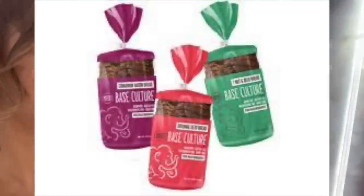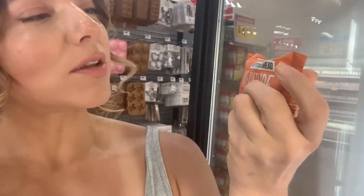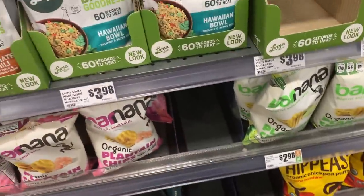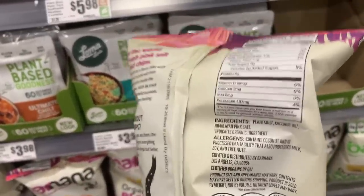Another brand that's just hitting it is Base Culture. They have a really good grain-free, almond-based bread — super rich, chewy, and it tastes just like bread. They also have nutty pumpkin bread, an almond butter brownie, and a sweet banana bread. Anything from this brand I really like. Hey, these plantain chips are awesome — I like the plain version. Look at the ingredients list: plantains, coconut oil, Himalayan salt. That's it.